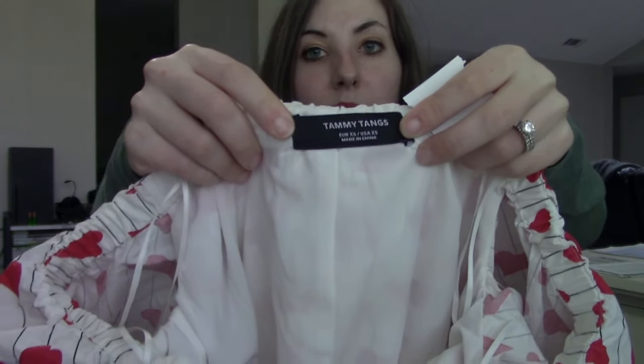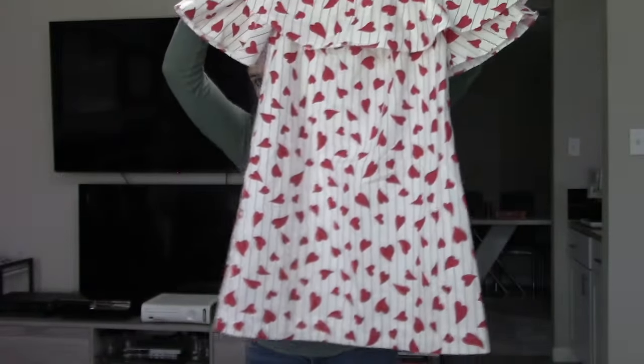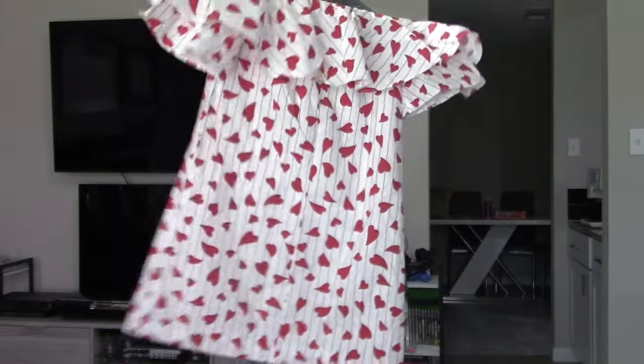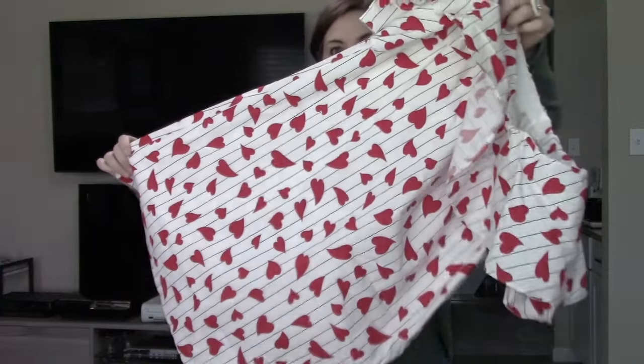I've never heard of this brand before and I don't think it's anything special, especially because it says made in China, but what really stuck out was the heart print. Any sort of novelty print I think has real sellability. A lot of people are very into heart prints, especially around Valentine's Day or really all year long — one of my kindergartners today was wearing hearts head to toe and said 'it's not Valentine's, but I wore it anyway.' I also really like the ruffle on it. Just a nice bundle piece.